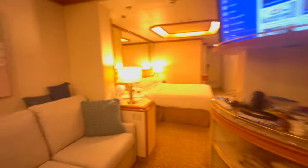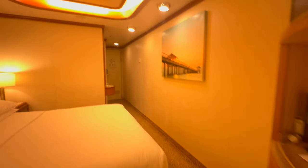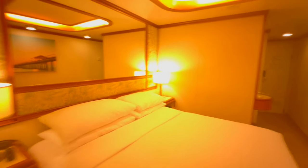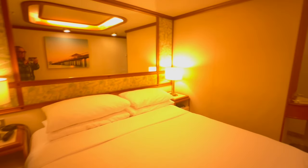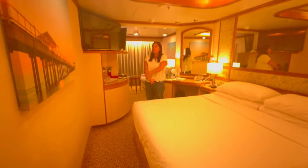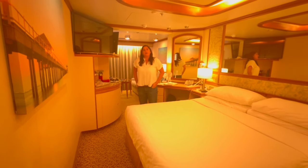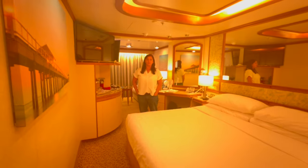You've got the usual — fridges and things like that — it's a nice size room. Not sure I'd pay the extra though; it costs a lot more and I don't know if you get that much more. It's really nice, don't get me wrong, but I don't think I would pay that much more. I'm happy with just the balcony room.